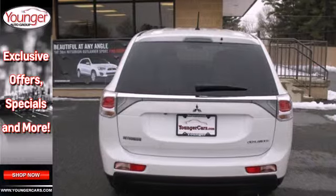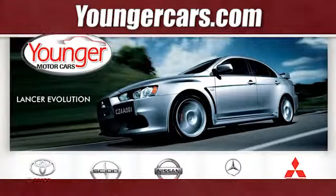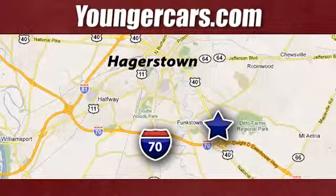This Outlander is waiting for you and your family. Come see it today. Visit our website at YoungerCars.com. We're conveniently located at 1945 Dual Highway in Hagerstown, Maryland.